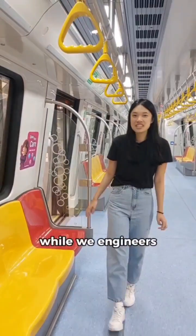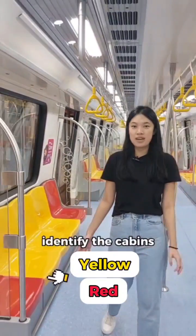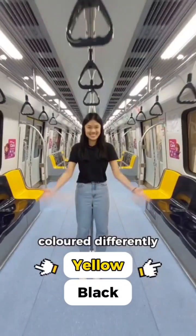Here's another fun fact — while we engineers identify the cabin by cabin number, commuters can easily identify the cabin by its seat colours, which is intentionally coloured differently.